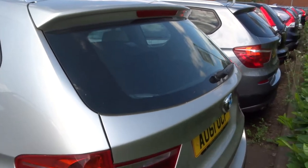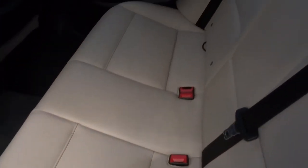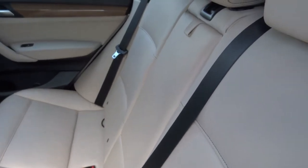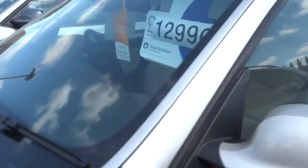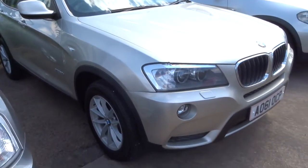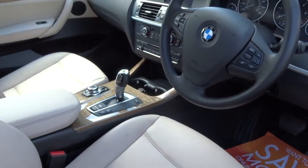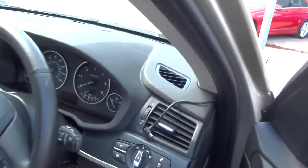Next to that, we have an X3. This is like a goldy colour — like a champagne. Lovely alloys. Inside it's a cream interior, magnolia. Got isofix in there, a centre armrest that comes down, and heated seats in the back as well. This is the 2 litre. This car has done just over 75,000 miles, also an automatic. In lovely condition. Got the connector there for the sat-nav.